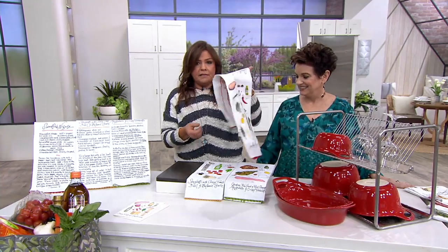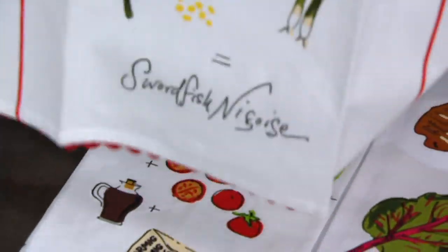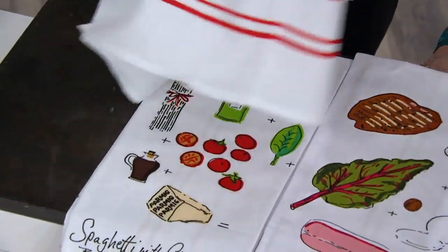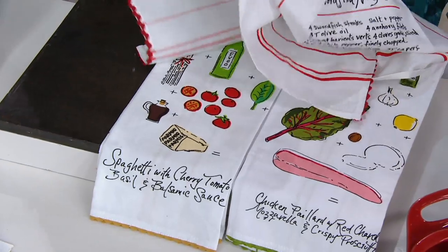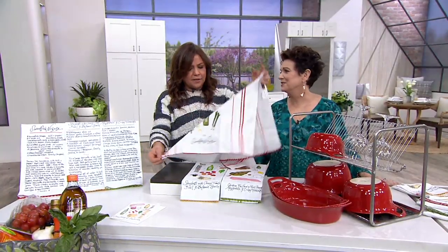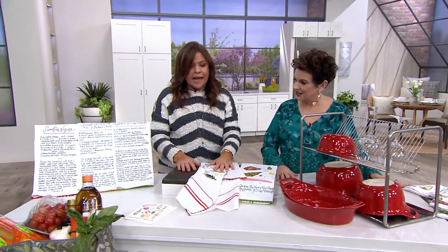These are my actual handwritten, hand-drawn recipes on little — I just call them hopsack — standard kitchen towels with a little drying tab on them and the little bric-a-brac edges, which I love. It's so oldie-timey. I love it. They're just cheerful and you get all three in the set.